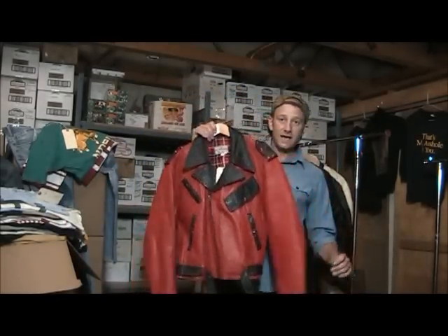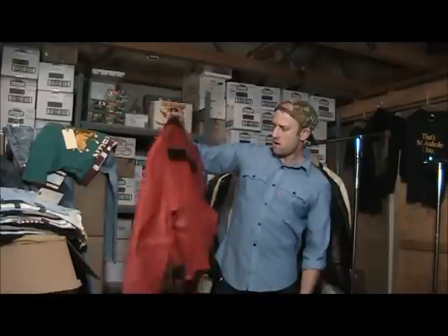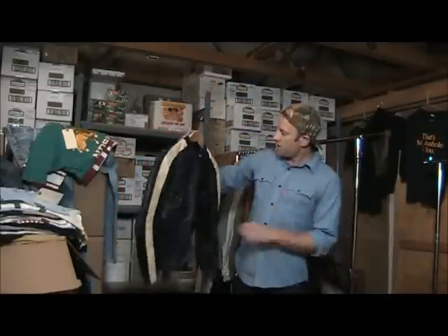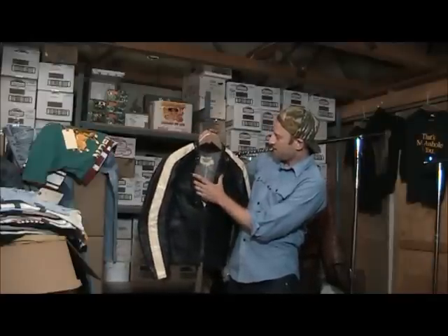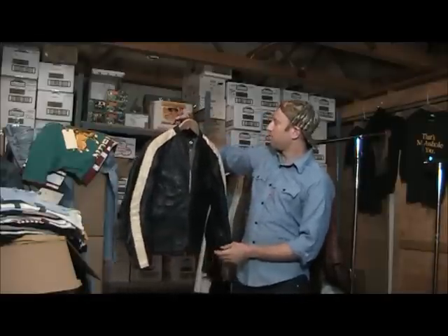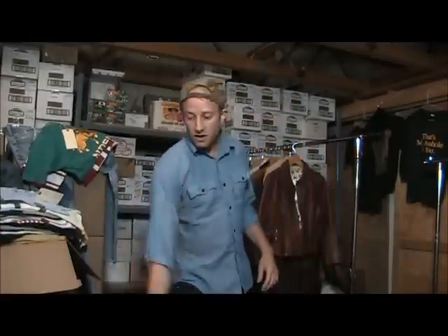This is a Canadian motorcycle jacket — two-tone Kingsway Simpson Sears. This is a 60s Bates. Bates is a motorcycle jacket brand out of California. They produce some of the most beautiful jackets. This is a Cafe Racer example. Very nice.